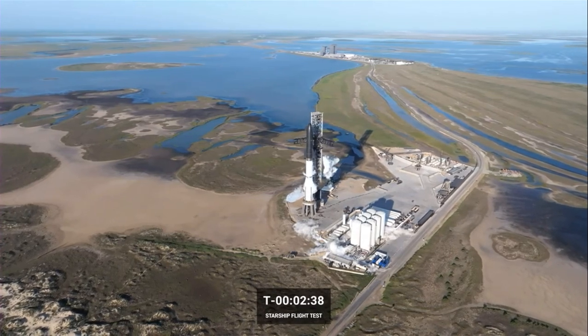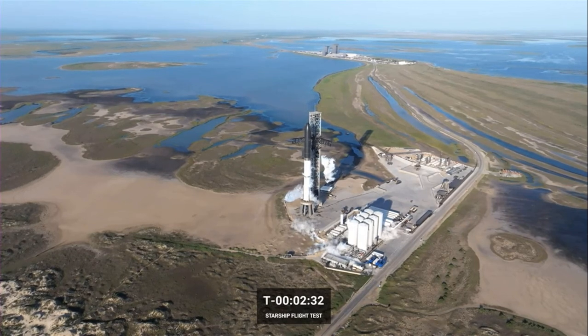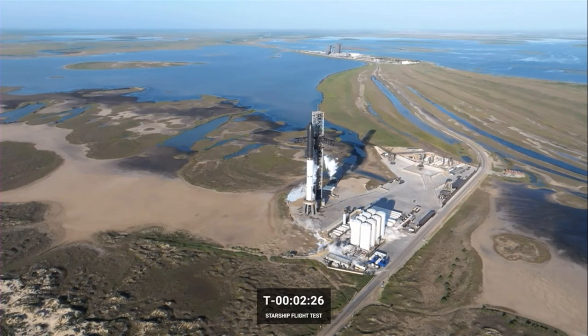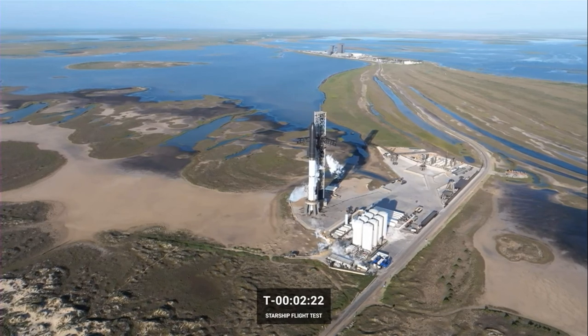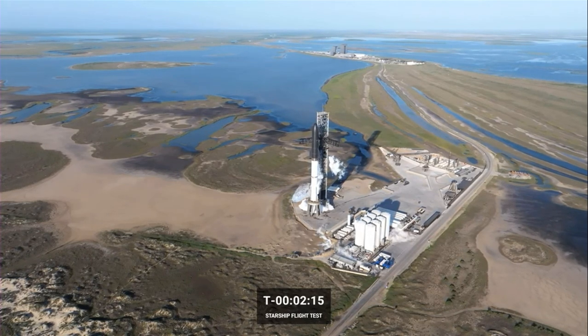Things look a little different on launch day, and we allowed the countdown to do its job to get to this point, allowing the teams to work through the issues. We're going to continue the countdown all the way to T minus 10 seconds, which will really allow the teams to treat this like launch day and continue gathering that data.